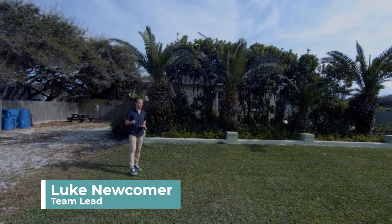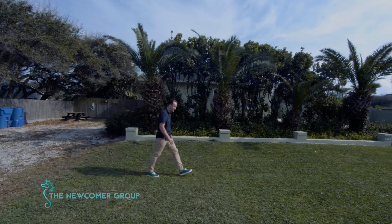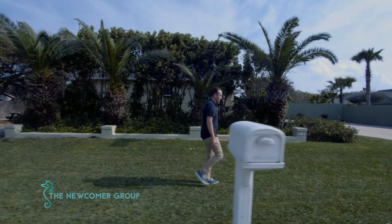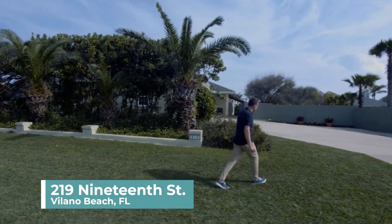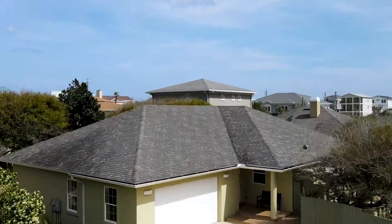Hey you guys, it's Luke Newcomer with The Newcomer Group. Behind all this tropical, beautiful vegetation is truly one of the best gems in Vilano Beach that you're gonna find. The address is 219 19th Street. You're about three, maybe four houses back from the Atlantic Ocean.